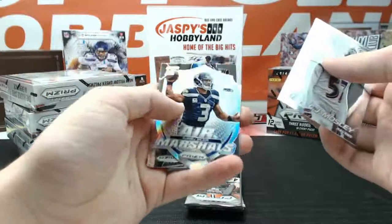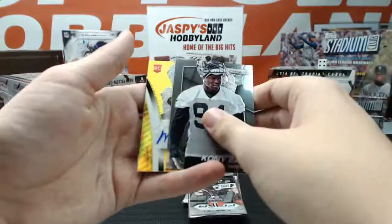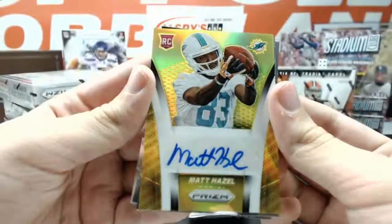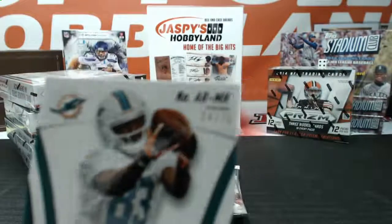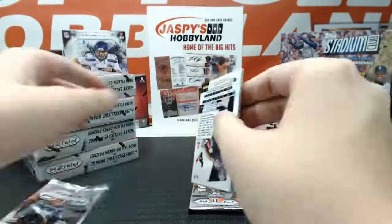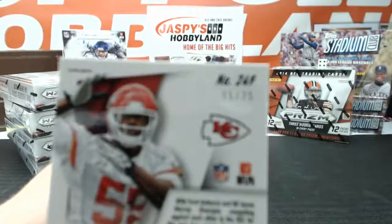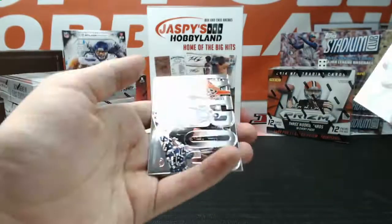Got a Prism Air Marshals Russell Wilson. Got a Panini logo factor auto for the Miami Dolphins — Matt Hazel, going to Jay Marino 48, number 24 of 75. Got an Air Marshals of Cam Newton. Got an NFL Shield D-Ford for the Chiefs, 5 of 75. And we got an Intros of Brandon Marshall. On to box number 9.